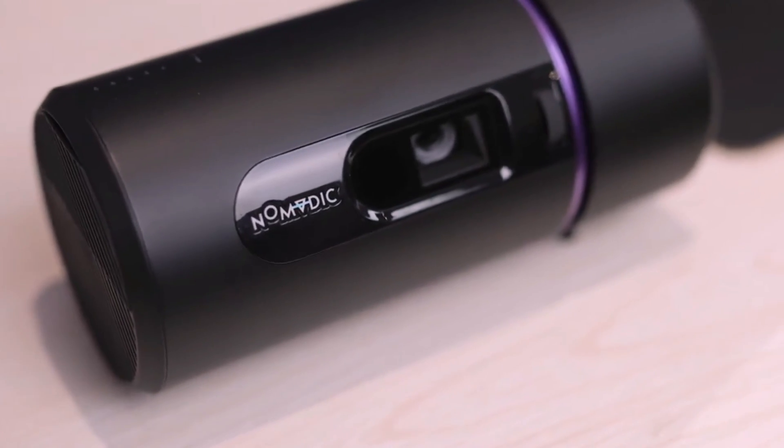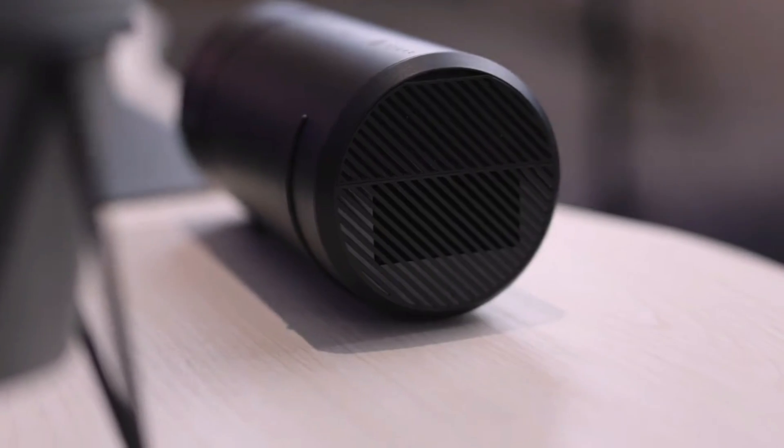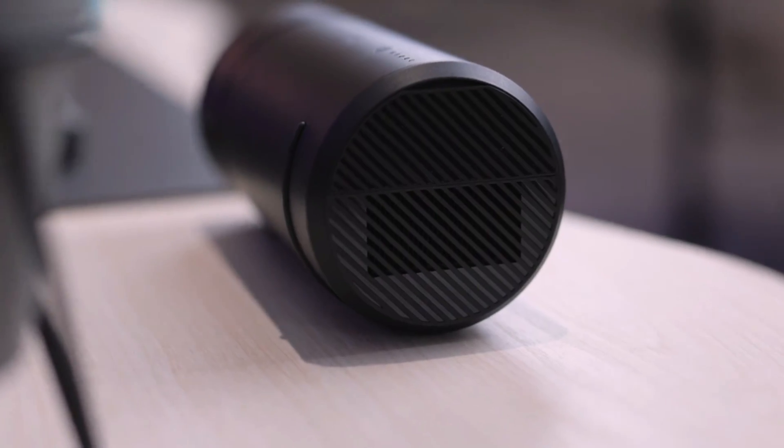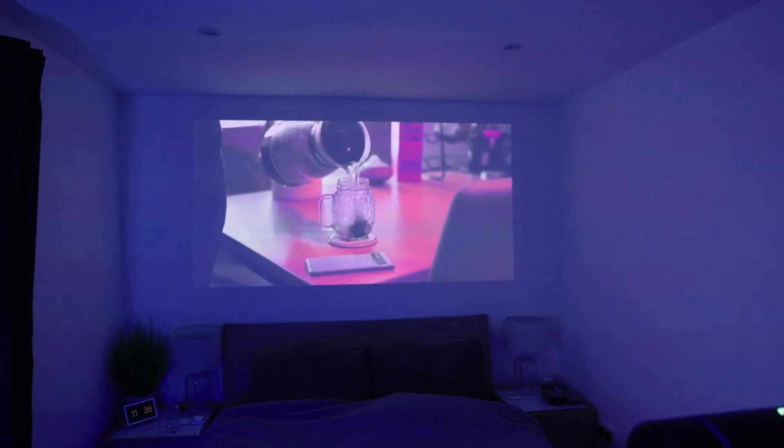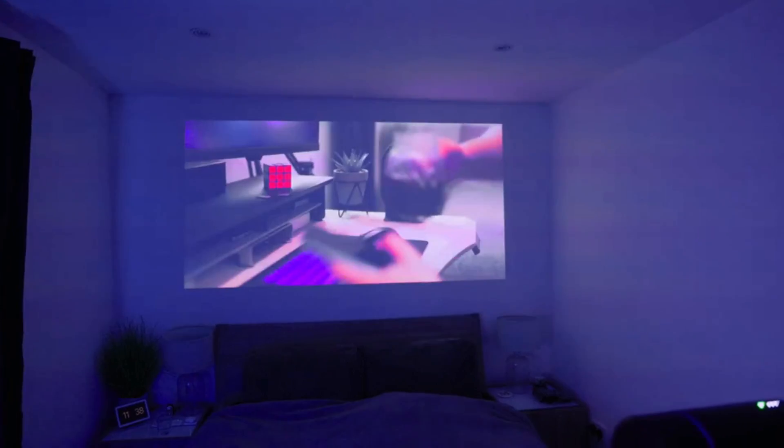With its full HD resolution, the R-150 ensures sharp and detailed visuals for movies, videos, and presentations. The projector also offers flexible connectivity options, including HDMI, USB, and wireless capabilities.